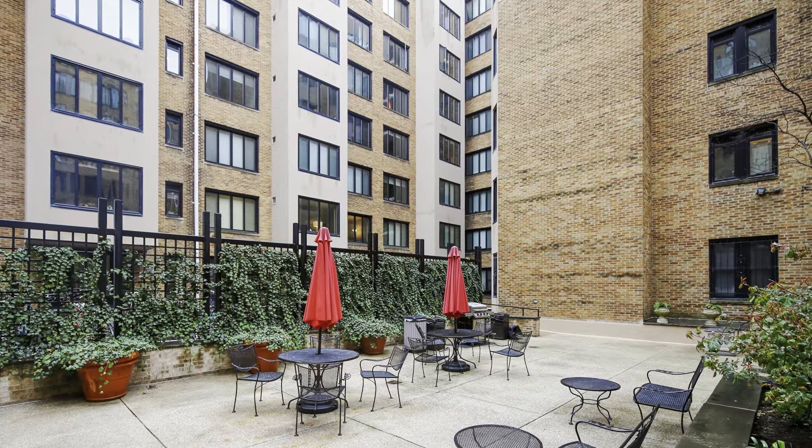The warm oak flooring coordinates with the kitchen cabinetry. Stainless steel appliances and a granite countertop add a contemporary twist in a historic building.